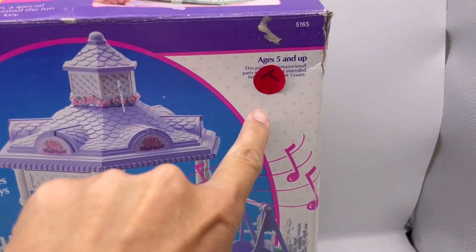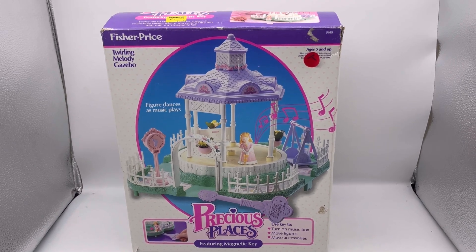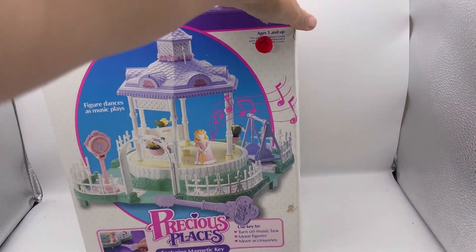Hey Bolo Buddies! I picked this up for a dollar at a garage sale, so what I decided to do was part this out. Thanks for watching!